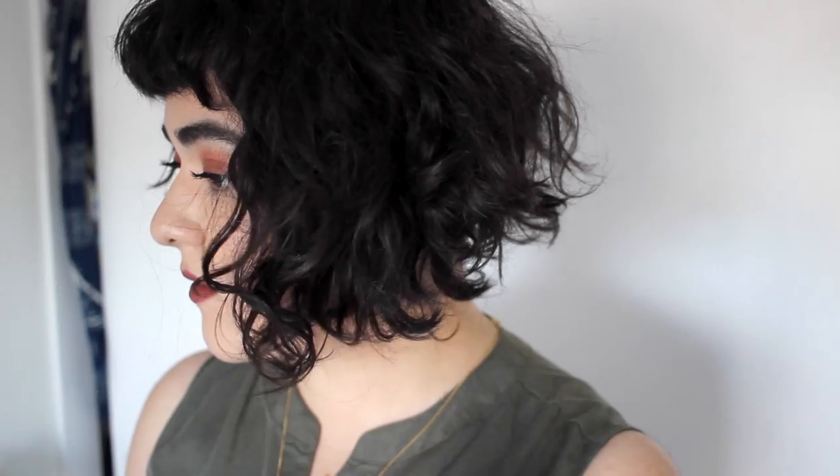This works really well if you have naturally wavy or curly hair. I have shorter layers up at the top, as you can see, and then it gets longer and longer at the bottom. What that does is it creates very fun, lived-in texture, which I am all about.